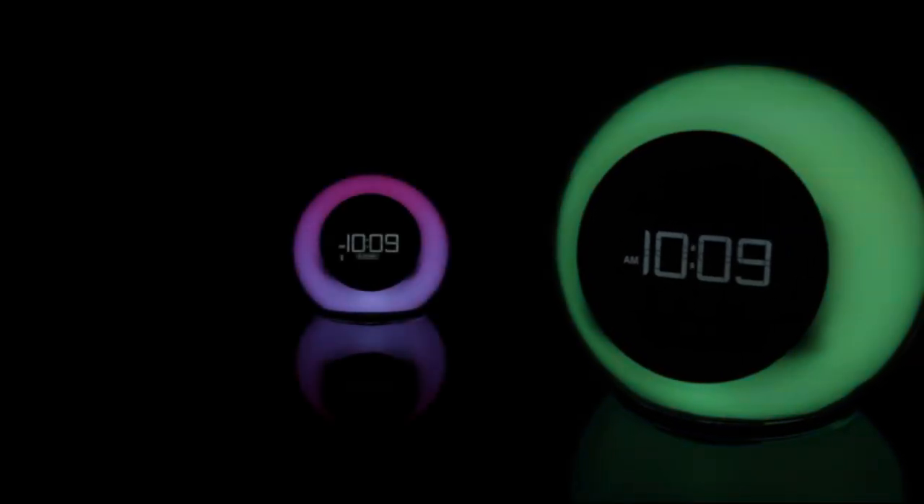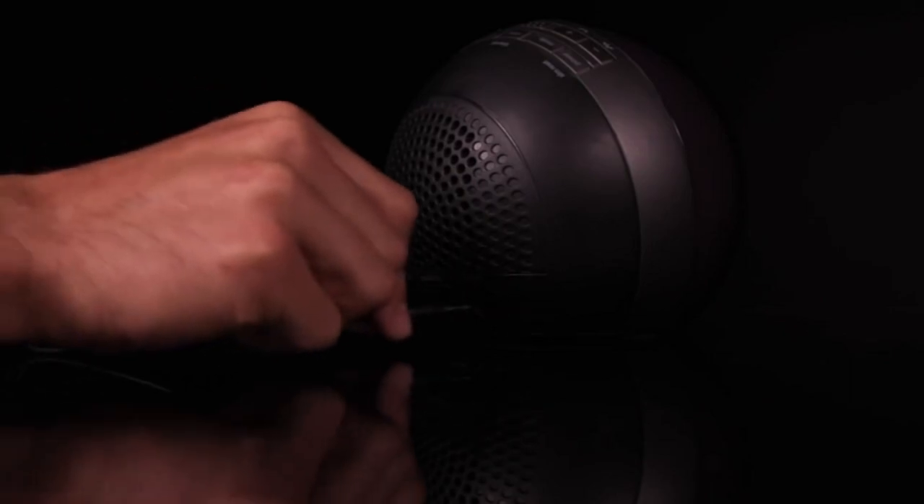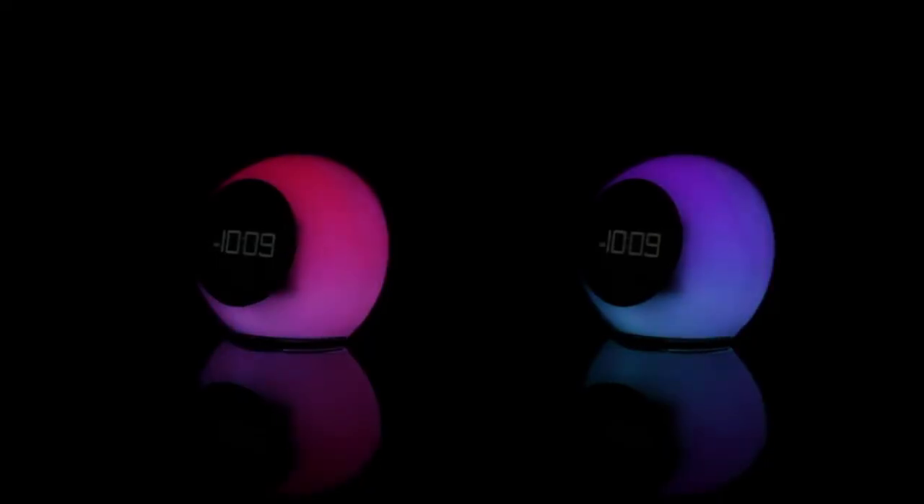We preferred more intuitive clocks that didn't require referencing the manual multiple times to remember how to use the features. Moreover, the speaker doesn't produce the highest quality sound, and we would much rather keep our existing Bluetooth speaker than replace it with this device. That said, it is a nice perk to wake up to your choice of music from your phone, and the design wins points for adding some flair to the home.